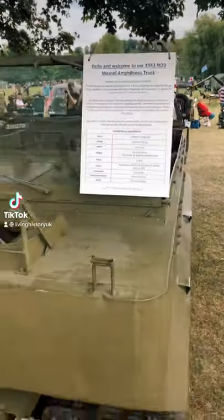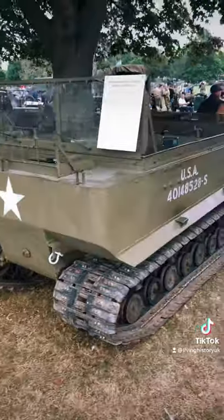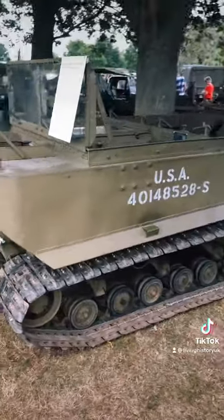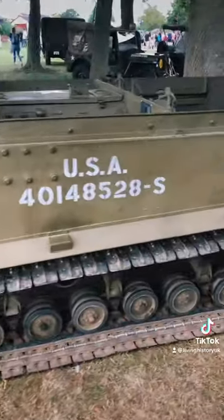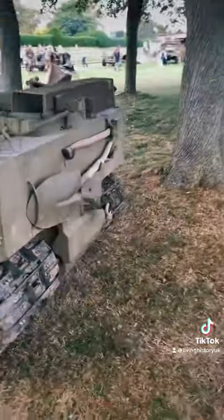This is the M29 Amphibious Truck. It was developed by the USA and entered service in 1942. It was originally designed for service in Norway, but ended up seeing service in all theatres of war.